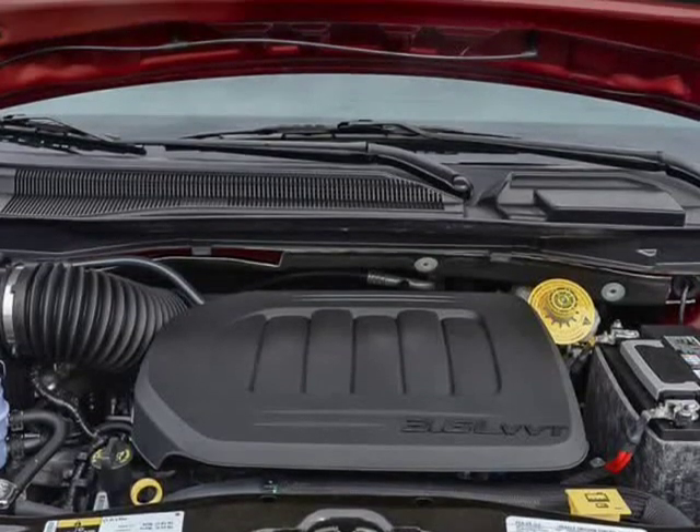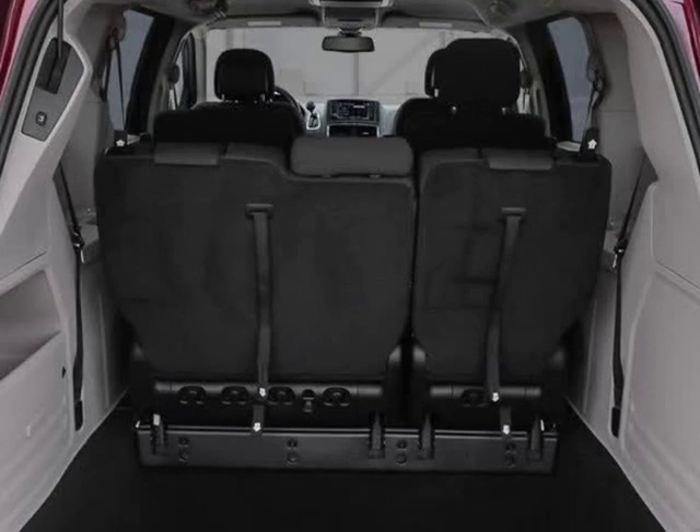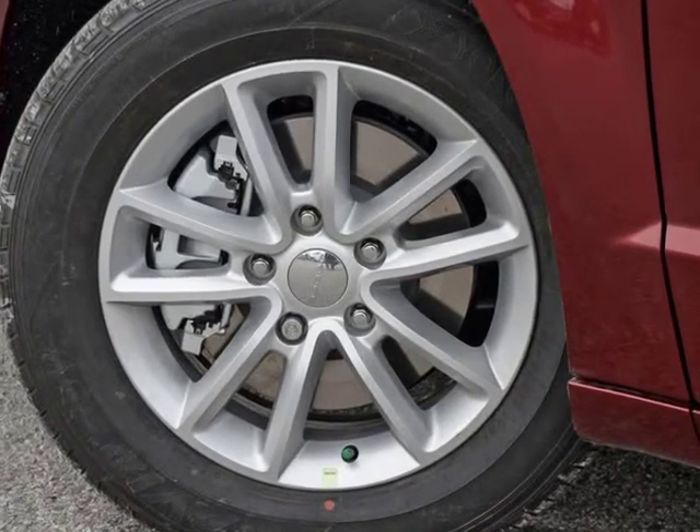Smooth gear shifts are achieved thanks to the refined 6-cylinder engine, and for added security, dynamic stability control supplements the drivetrain.